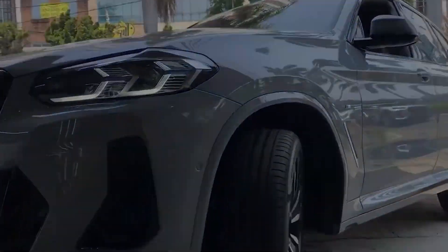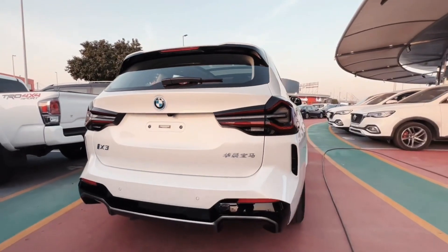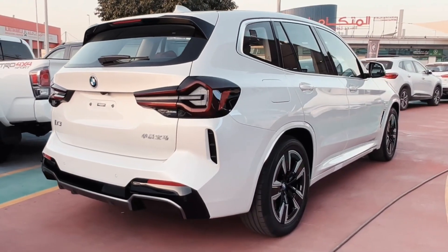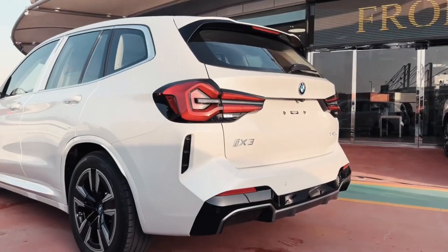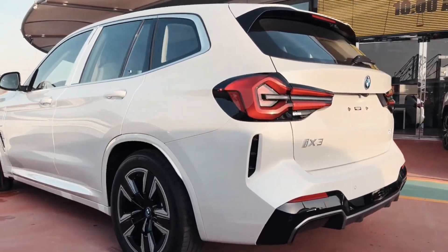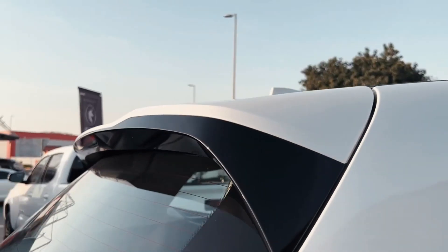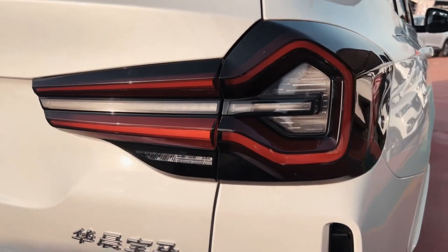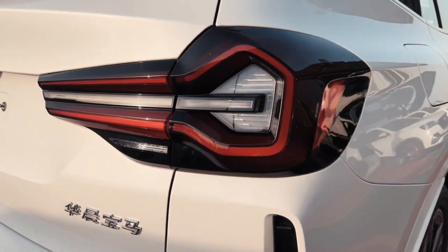The redesigned rear section of the BMW X3 creates a striking and modern effect. New 3D full LED headlights give the vehicle a more distinctive stance. Recessed free-form wide exhaust outlets highlight the modern appearance of the vehicle, starting from the horizontal lines at the top.